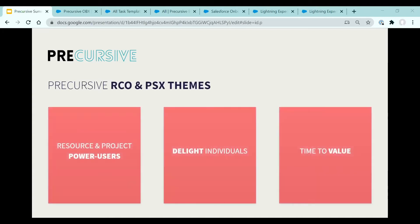For both Precursive RCO and PSX, we focus on project or resource managers and individual contributors. We're focusing on improving the experience for each of these groups. Resource managers are our power users, and we want to reduce the work required from them and make assignments to their team much faster. We recognize that individual contributors experience Precursive as just a timesheet, and we're working on how we can make their interaction simple, easy and fast — challenging ourselves to create surprise and delight. Most of our customers are running client projects, and we're focusing on how Precursive helps improve the experience you provide your clients, from status updates to billing.